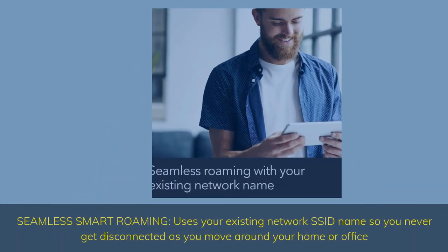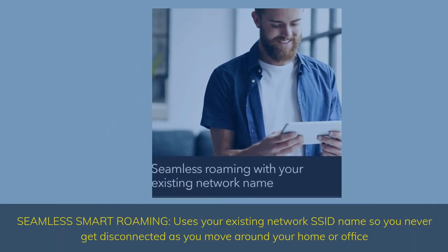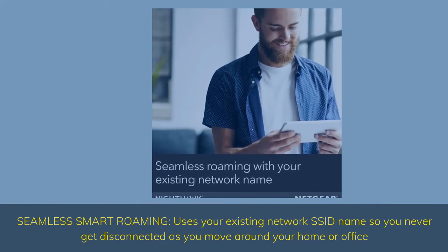Seamless smart roaming uses your existing network SSID name so you never get disconnected as you move around your home or office.